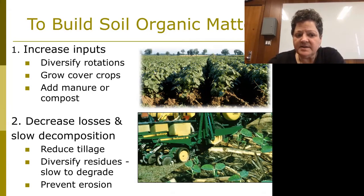We also want to reduce losses. Interestingly, residues show up again — types of residues that are slow to degrade, that have a mixture of qualities, also help. And of course, we need to prevent erosion. Those are just good practices. That's how we build organic matter, basically.